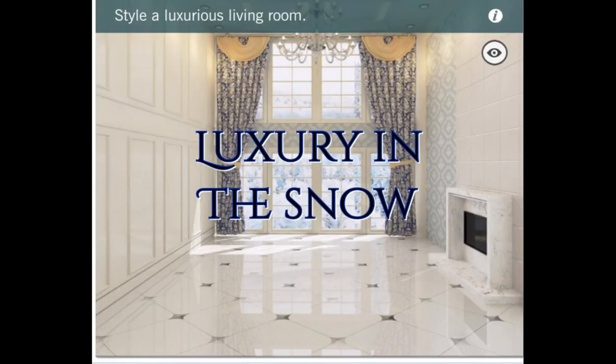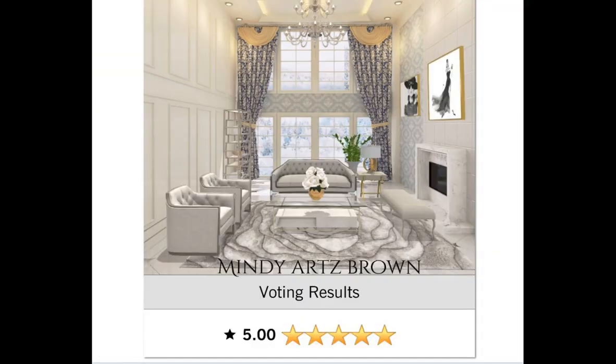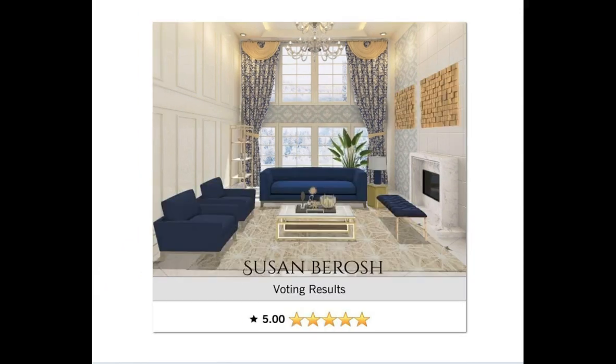The next daily after that was Luxury in the Snow — a luxurious living room. Let's see who got the 5s. First up is Mindy with a 5.0. Congratulations girl, I'm loving your design. What a fabulous rug choice you had in this room. Next up is Susan Barrage. Congratulations girl, you received a 5.0 as well. This is just a beautiful design that you put together.